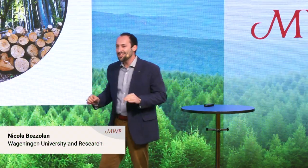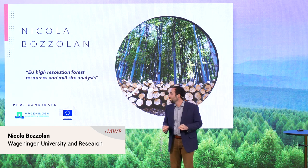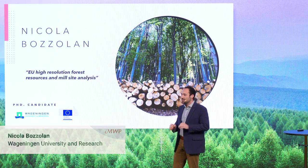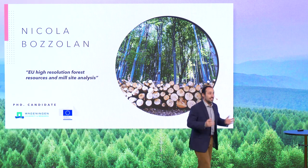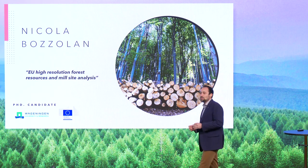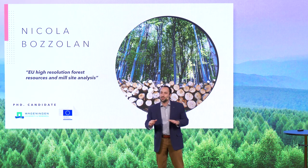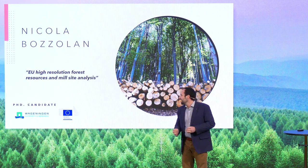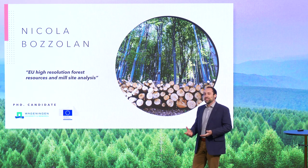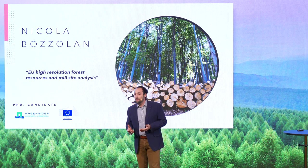Picture this: 70% of the wood we harvest is processed by the wood industry, shaping the products around us, like in this room. This wood is probably coming from European forests, which represents nearly one-third of the surface, but it's enough to provide wood for the internal market as well as for export of wood and paper products.